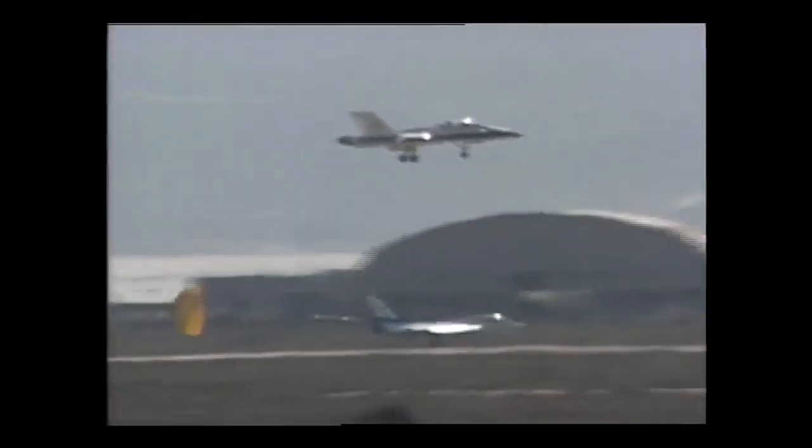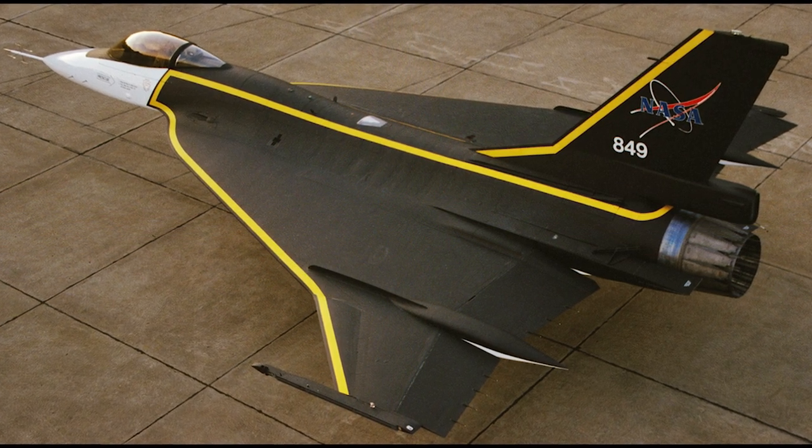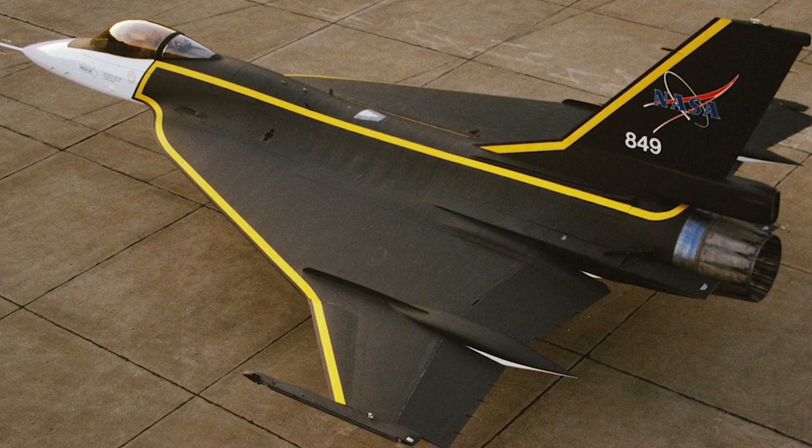The F-16 XL's contribution to the art and science of aerospace cannot be understated. The aircraft also made extensive use of aeroelasticity-tailored composite laminates, which improved stiffness, making the wing more rigid and durable. Today, the aerospace industry sees wide use of these applications, which were largely pioneered by the F-16 XL.